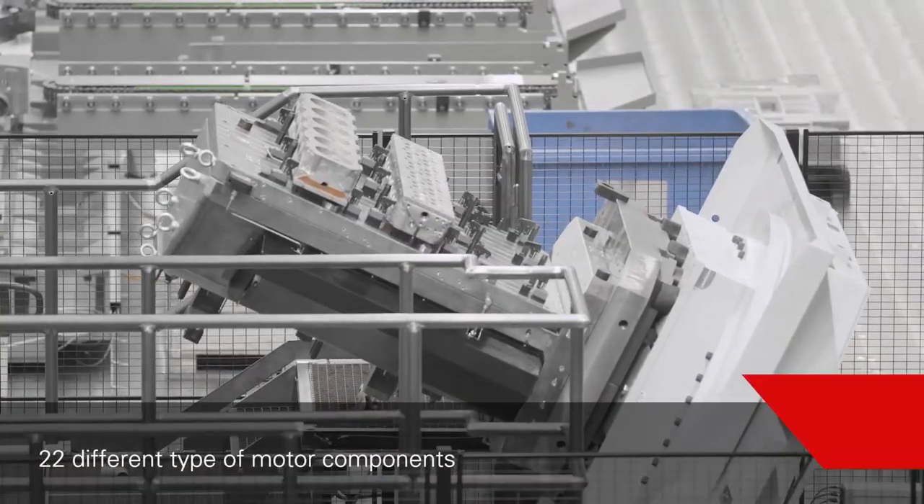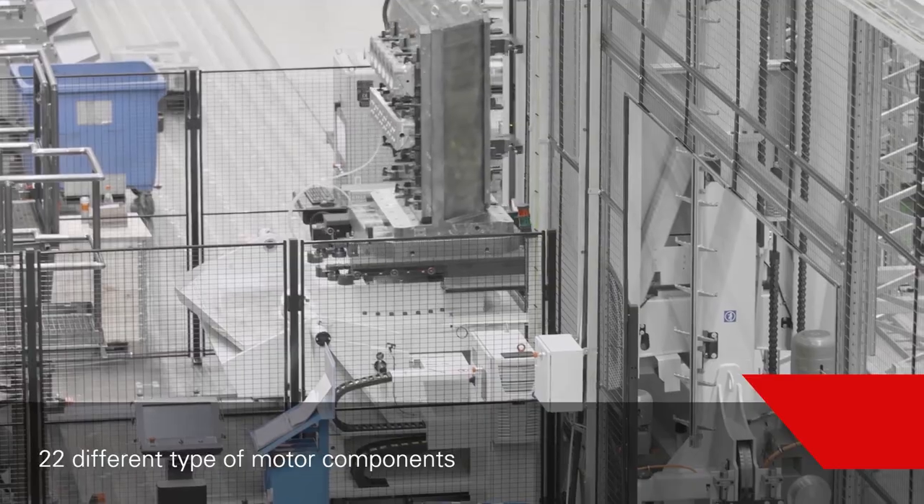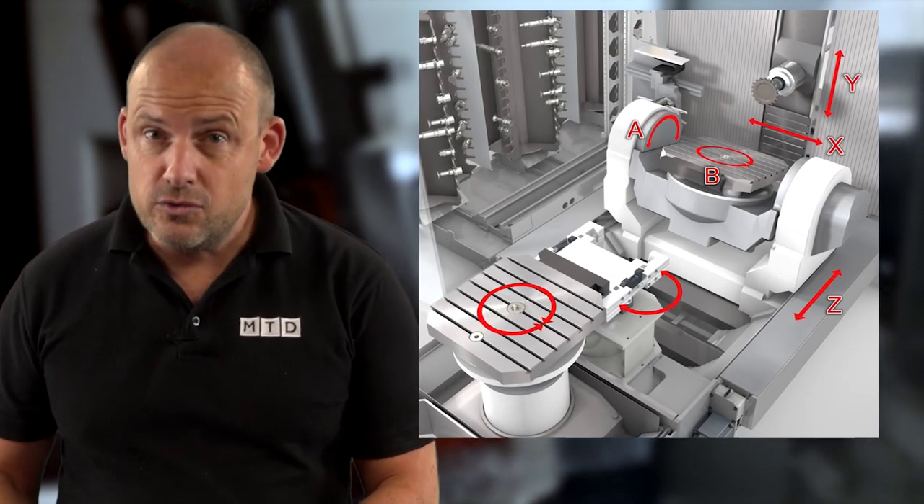This is the kind of machine that wins work. Unusually, Hekert have a machine available now with automation on a first-come basis, available for ex-works delivery early August 2020. This is a Hekert HEC 630X5 with a Siemens control, a trunnion type table, horizontal spindle, 5-axis machining centre, complete with Fast Stems FPC 1500 pallet automation.